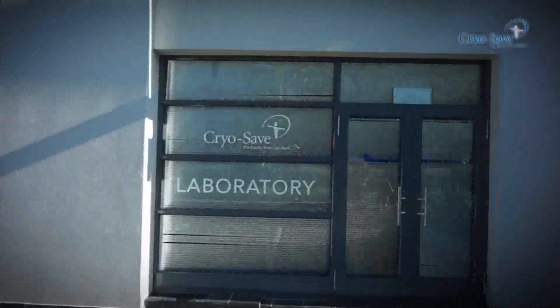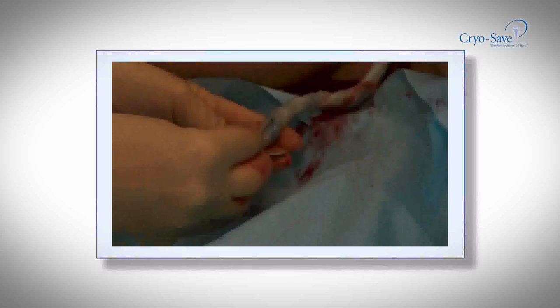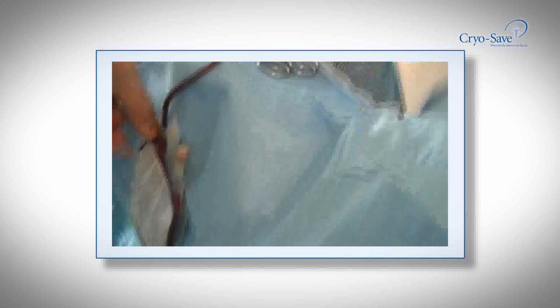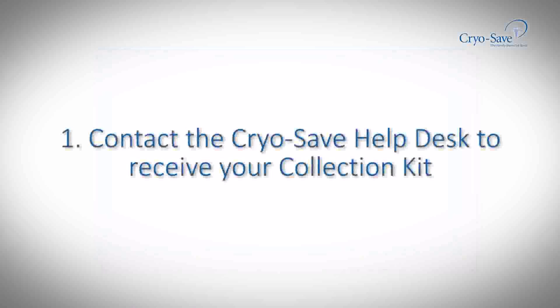I've had challenges in the past with my health. I've had stage 4 testicular cancer and I've had a heart attack, so I know things can happen to anyone. I wanted to make sure that I'm in the best position possible should either of my daughters need any help medically. So saving stem cells was a very easy decision for me. It's a simple process and very affordable as well. I've definitely got peace of mind.